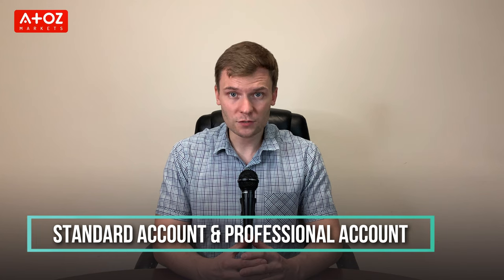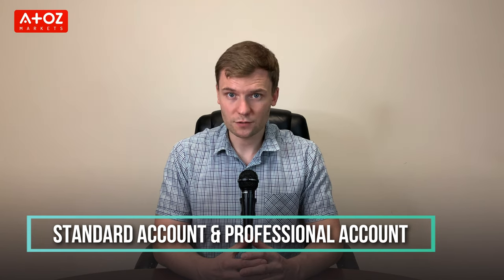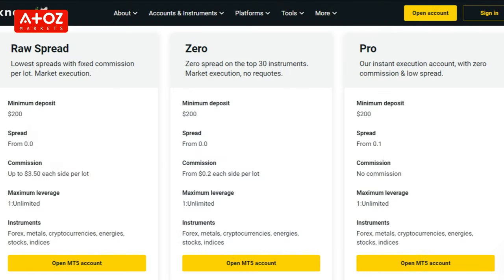Exynos provides two types of accounts for their traders — Standard Account and Professional Account. They have three types of accounts under Professional Accounts and those are Raw Spread, Zero and Pro Accounts. The broker offers 1:2000 leverage for forex trading.